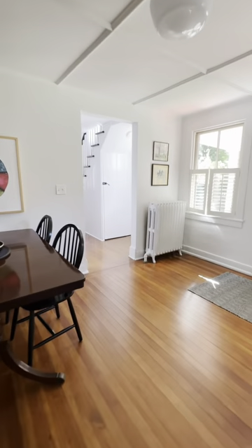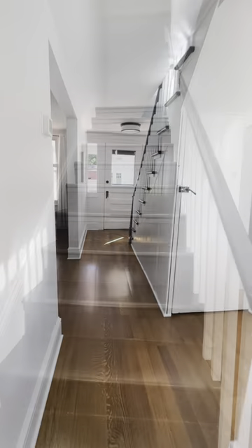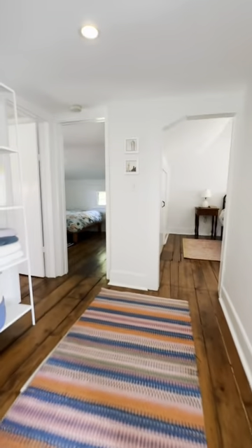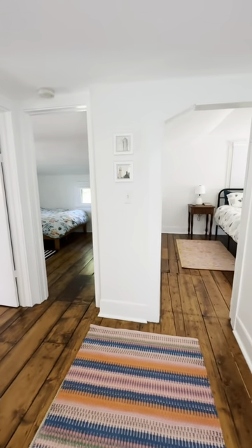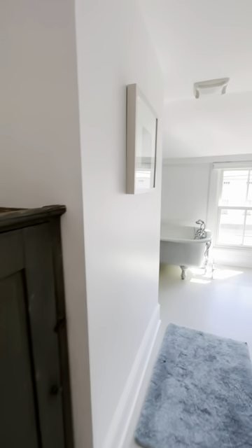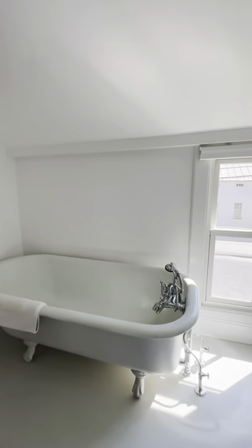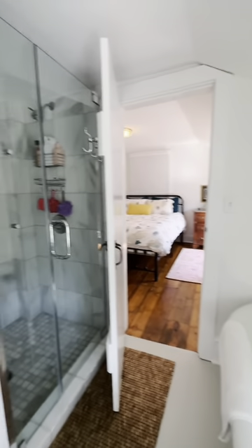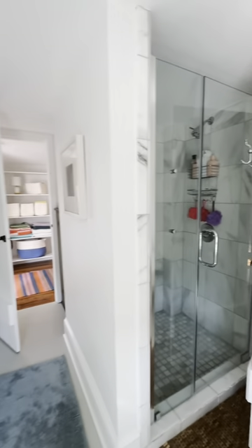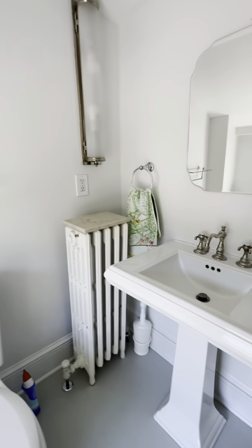We will now go upstairs and take a look at the bedrooms. Here we are upstairs and we get to this great landing where you can go to your right and come to the bathroom. It's such a great mix of old and new. You've got this wonderful soaking tub and then a tiled shower, and such a great old pedestal sink.